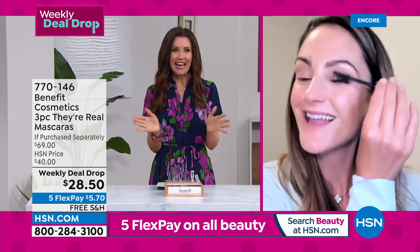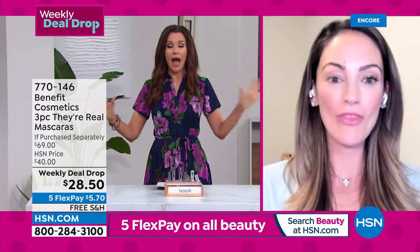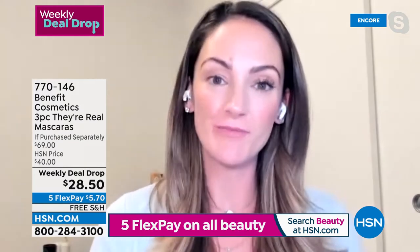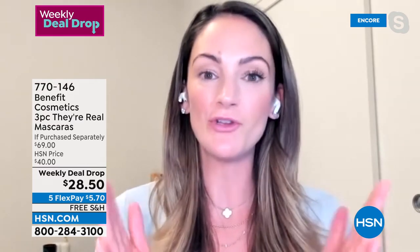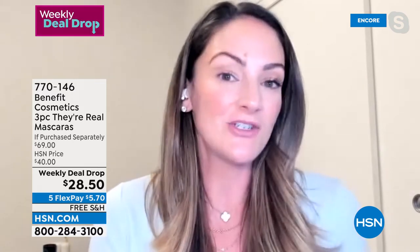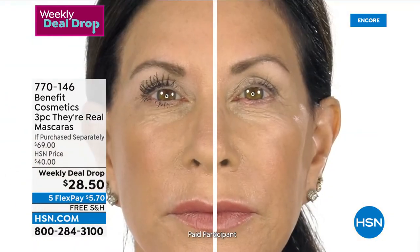Annie Ford Danielson is joining us — her mom and aunt started Benefit. This is a beyond beyond deal. Benefit only does this one time a year where they take their lengthening mascara and give you basically better than a buy one get one. We're busy working women. We don't have time for products that aren't going to do what they say they're going to do. I want a mascara that's going to transform the shape of my eyes, get rid of the hoodedness, get rid of the crepiness in my lids, the puffiness. And that's what you're going to get with They're Real.